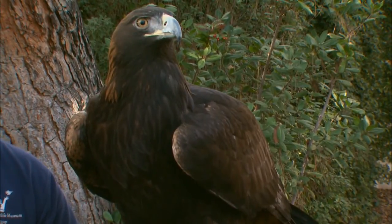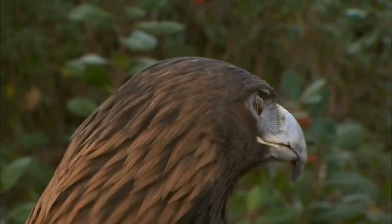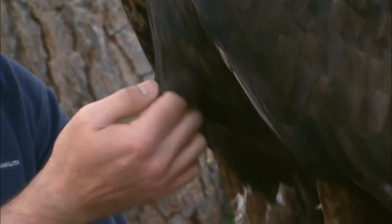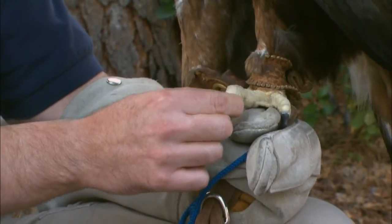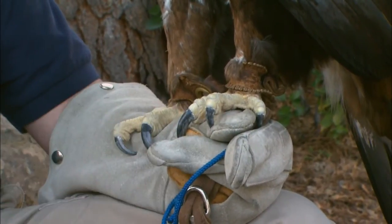Where did this golden eagle come from? She came in November of 2005 and came to us from the Lake Tahoe area. Unfortunately, when she came in, she was found on the ground with a shoulder injury. What we didn't realize is that she had a lot of other things going on — she had an infection in her lungs, mites in her feathers, and a pretty severe bacterial infection in her feet. She will never be released back out into the wild. The main reason being, she doesn't have full use of her left wing because of that injury.